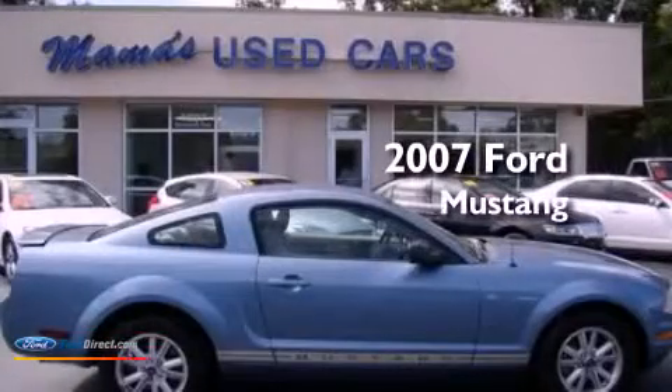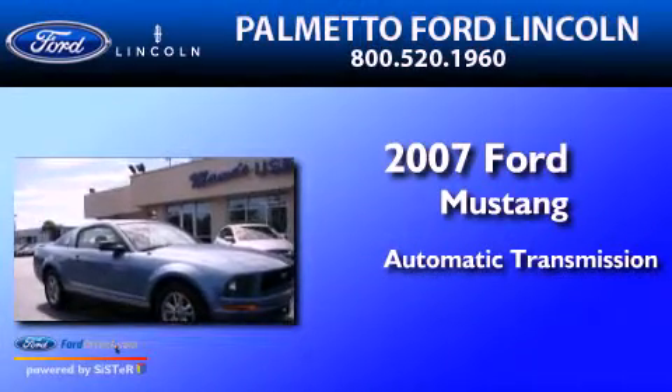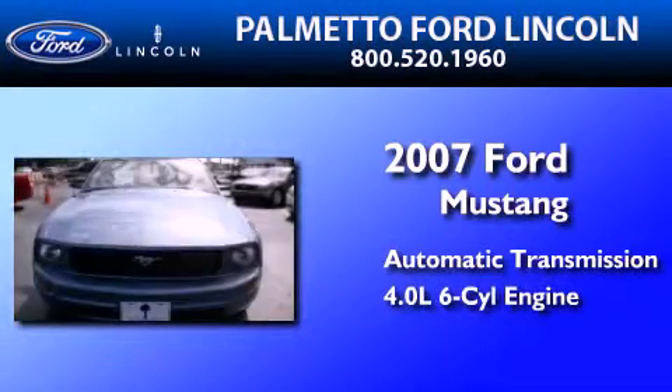This is a 2007 Ford Mustang. This car has an automatic transmission and a 4.0-liter V6.